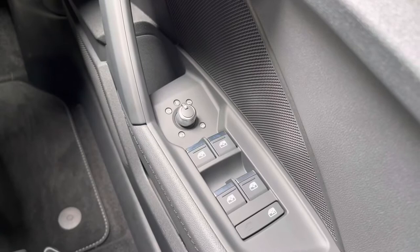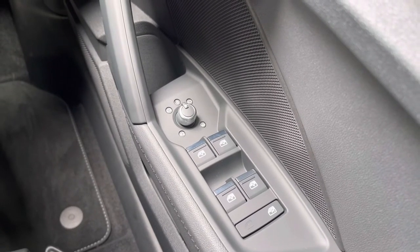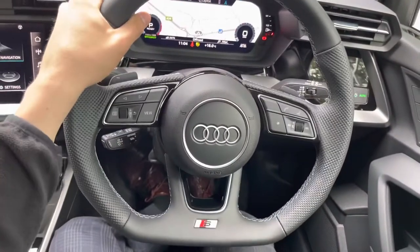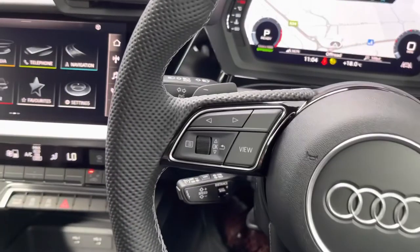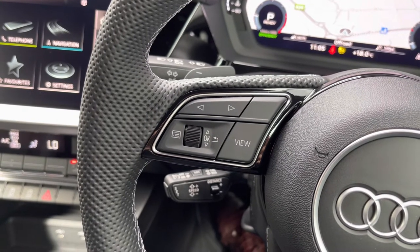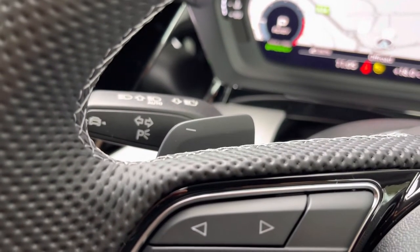We do have the electrically adjustable, heated, and power folding door mirrors — great for those tighter parking spaces, and the heating elements are amazing on those frosty winter mornings. This vehicle also has the optional three-spoke leather app multifunction flat bottom steering wheel, which has all the important buttons right at your fingertips. On the left we have the controls for Audi's virtual cockpit, which is our digital dash screen, and sat behind that we have the downshift paddle for the S-Tronic gearbox, great for those sportier drives especially if the vehicle is in dynamic mode.